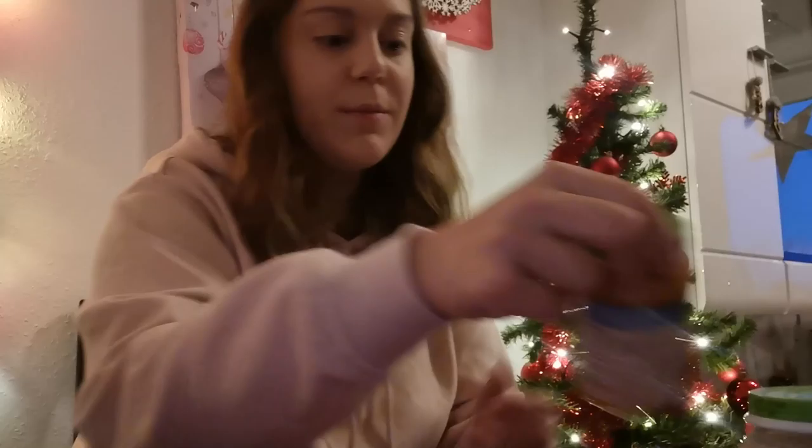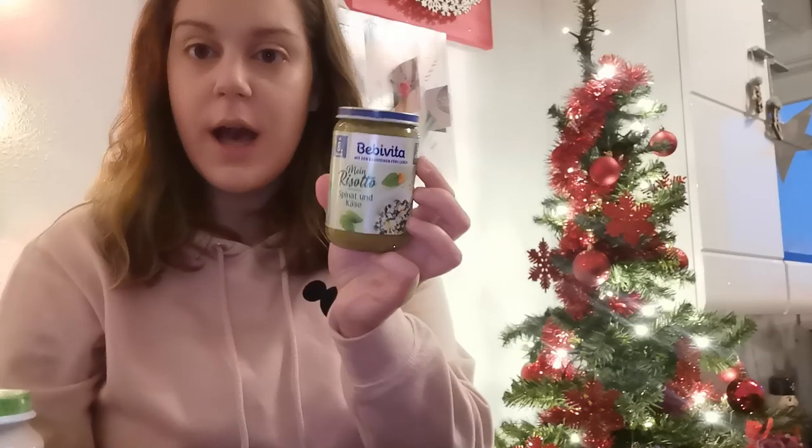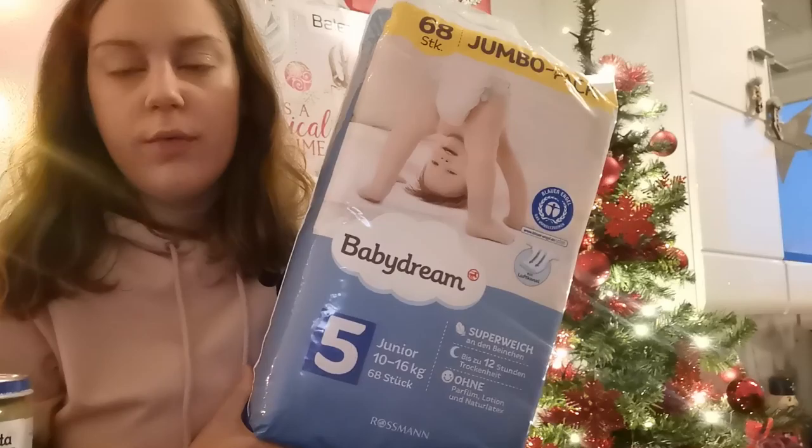Dann habe ich wieder Brei mitgenommen. Das ist Pasta mit Zucchini und Süßkartoffeln ab dem achten Monat. Und dann haben wir Buttergemüse mit Kartoffeln und Rind. Dann wieder ein Abendbrei von Alete – den hatte ich ja jetzt schon mal geholt: Kakao und Banane, und den mag sie wirklich auch sehr gerne. Sind glaube ich alle ab dem achten Monat. Dann nochmal ein Milchreis, davon hatte ich zwei mitgenommen. Einen hat sie davon schon gegessen. Und nochmal ein Risotto mit Spinat und Käse. Hatten wir jetzt auch schon länger nicht mehr, habe ich jetzt mal wieder mitgenommen.